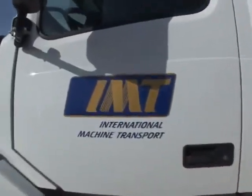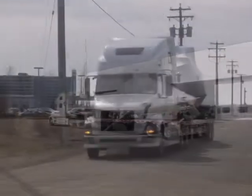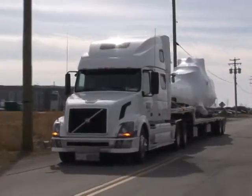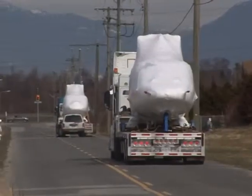Through professionalism, the latest job-engineered equipment, and a single-minded focus on service, we have built an enviable reputation for meeting or exceeding our customers' expectations. So the next time you need specialized trucking services, let IMT carry the load.